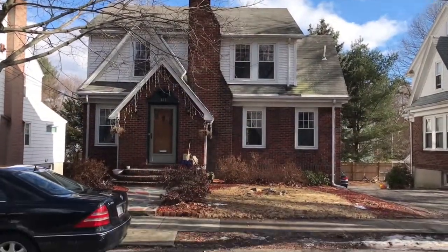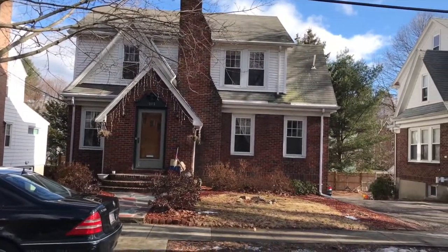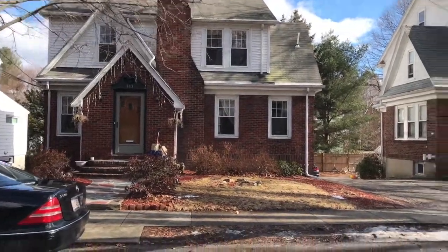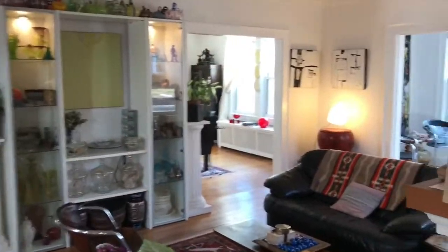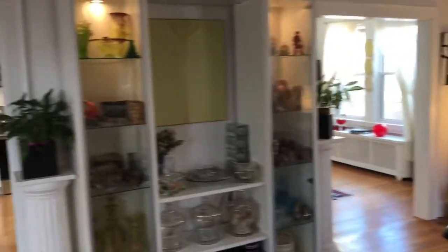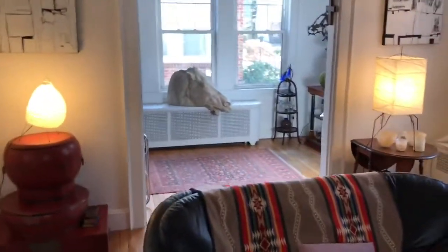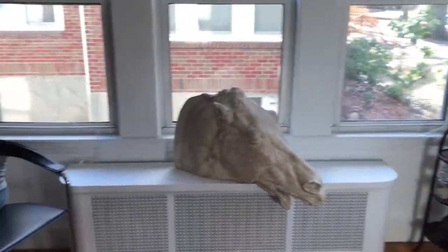This is the exterior — as you can see it's a two-door style single-family here in Brookline. Let's check out the interior. Here is the open concept living room area, and you have direct access to the kitchen right here. There's a small study area that could easily serve as a library as well, off the living room.